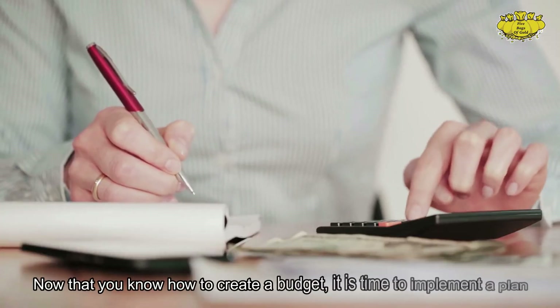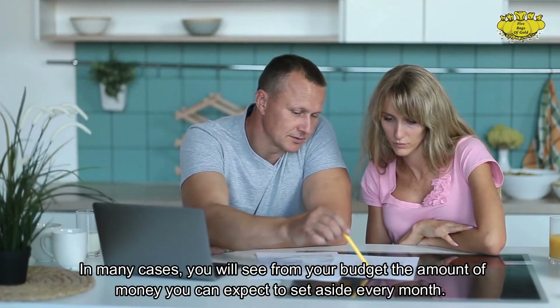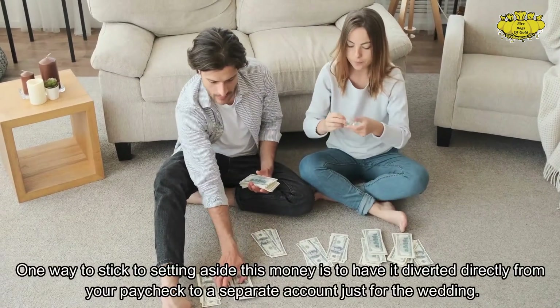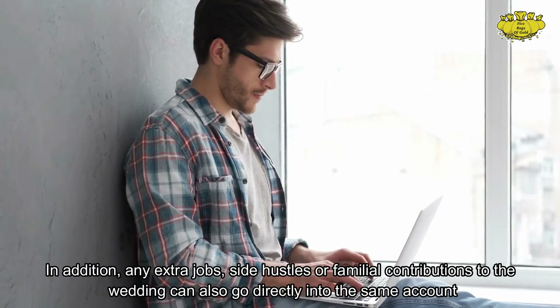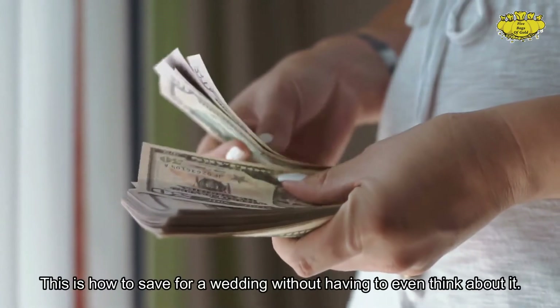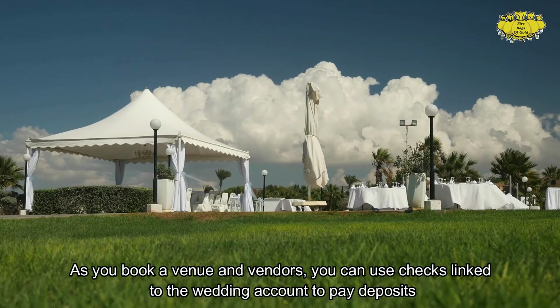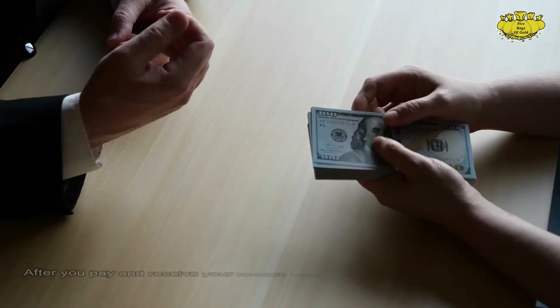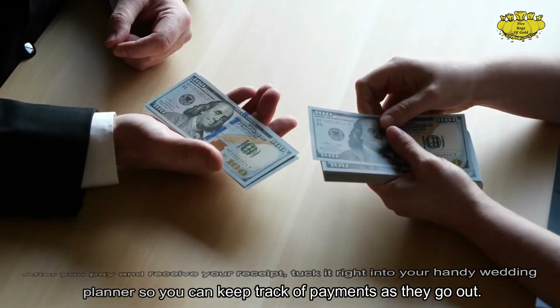How to pay for a wedding. Now that you know how to create a budget, it is time to implement a plan. You will see from your budget the amount of money you can expect to set aside every month. One way to stick to this is to have it diverted directly from your paycheck to a separate account just for the wedding. Any extra jobs, side hustles, or familial contributions can also go directly into the same account. As you book a venue and vendors, you can use checks linked to the wedding account to pay deposits. After you pay and receive your receipt, tuck it into your wedding planner to keep track of payments as they go out.